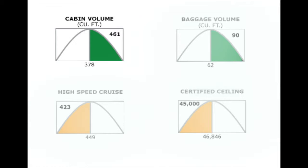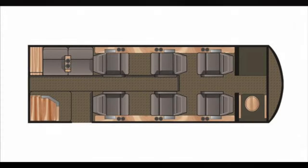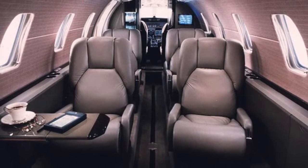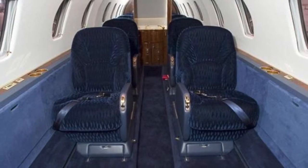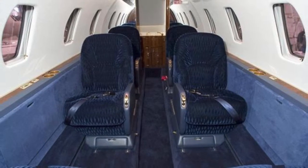The Citation XL's cabin holds eight passengers in a cabin that's extra quiet due to the triple-sealed entry door and triple-pane windows. It is 5.7 feet high and 5.5 feet wide, which is typical for a mid-sized private jet. Details like fold-out tables and sliding headrests make the interior comfortable. There are several different seating arrangements to choose from, including one option with a three-person divan.